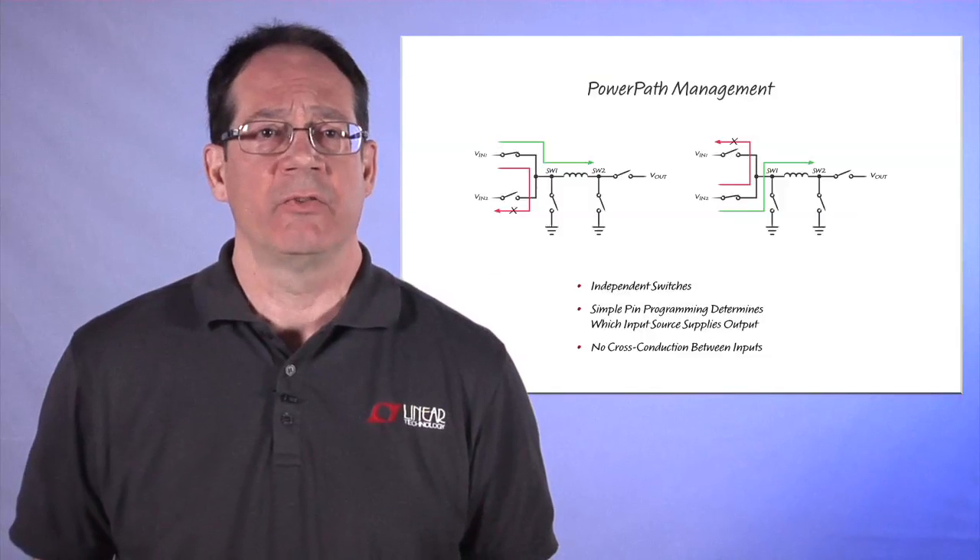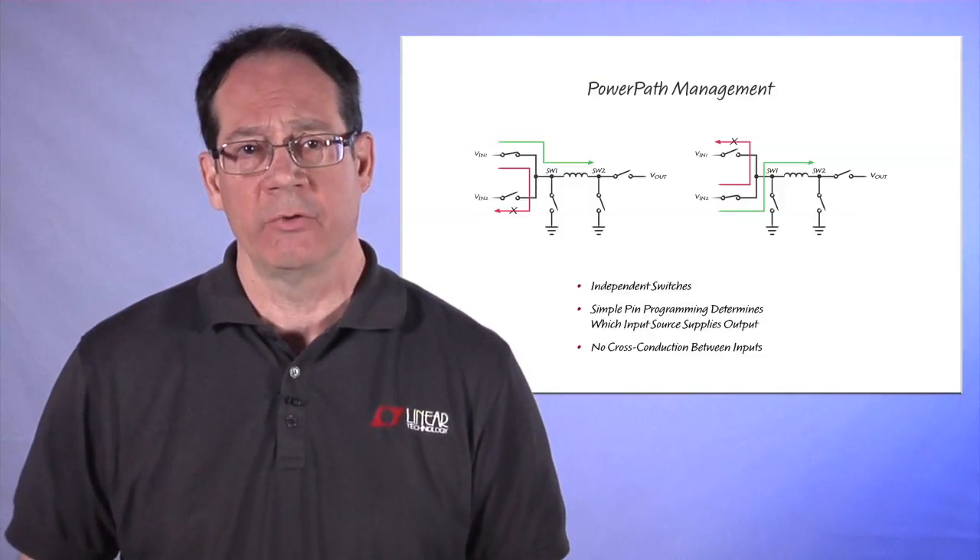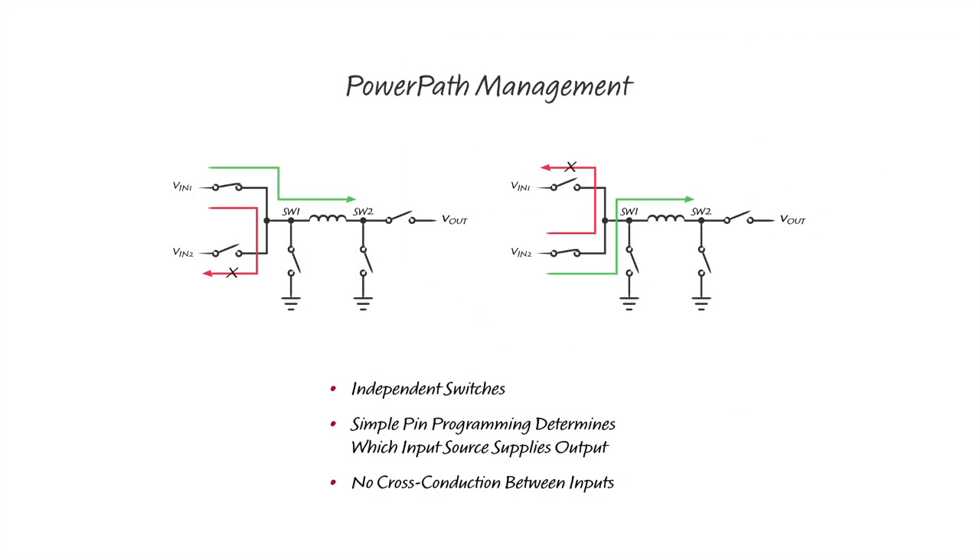Here we see a simplified version of the internal switch configuration. We have independently controlled switches so we can control which input we use to power the load. The switches that connect to each input share a common connection to one side of the inductor — that's the switch one node. Power is taken from only one input source. During that time, the other input source is disconnected, ensuring that there is no current from one input to the other.